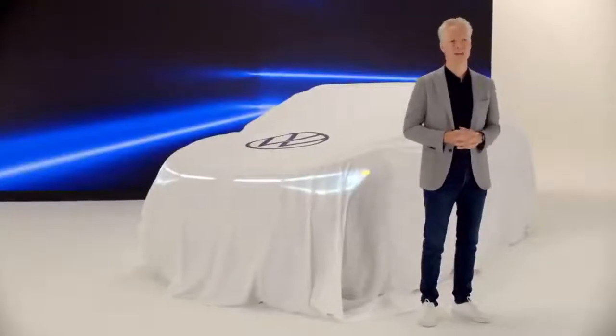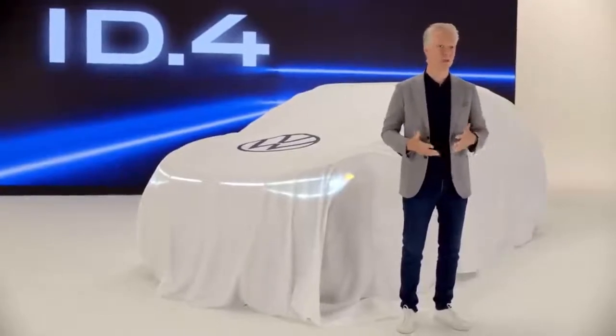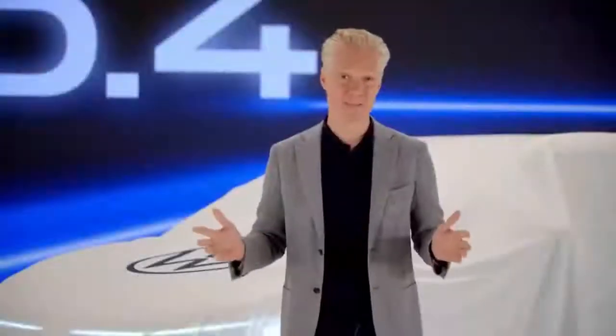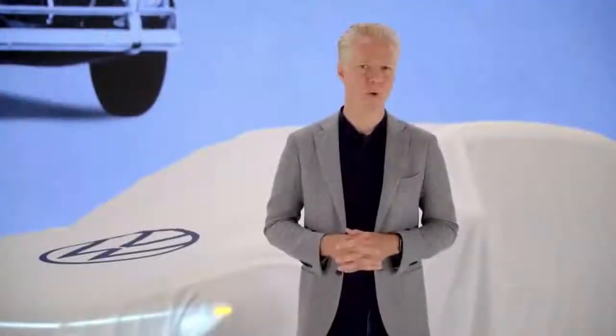We're here to welcome our first long-range electric vehicle, the ID.4 — an EV that will accelerate an evolution in how people view electric mobility and, frankly, a revolution in how they view Volkswagen. At our best, Volkswagen has been about being at the right place, at the right time, with the right vehicle. That of course began with the beloved Beetle — affordable, lovable, efficient. It met the moment, mobilized the masses, and pointed the way forward.